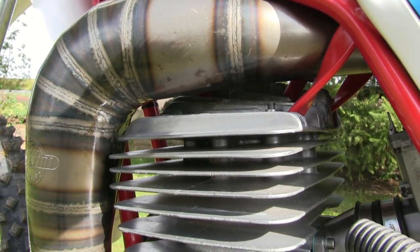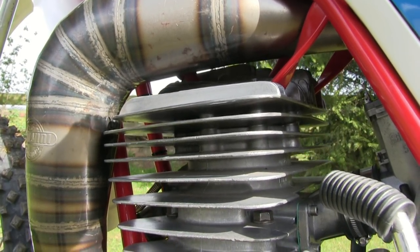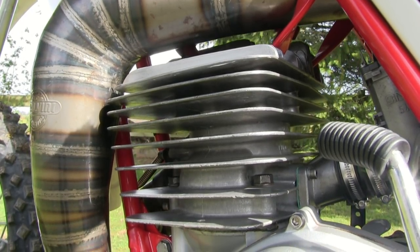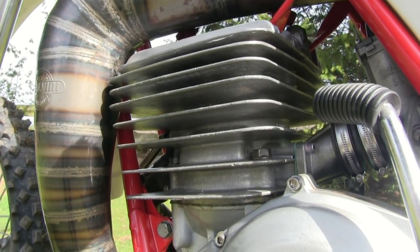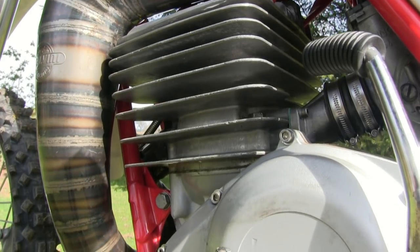Brian tells me when he first bought the bike, the entire engine was totally covered in some really hideous black paint, which took him a while to remove. But once he got the paint off, there were some beautiful magnesium crankcases underneath it all.